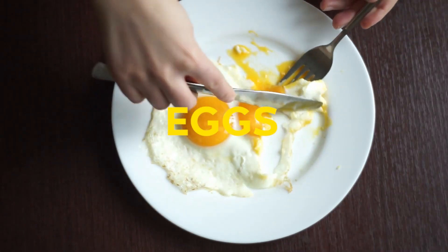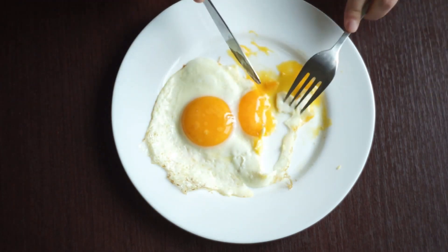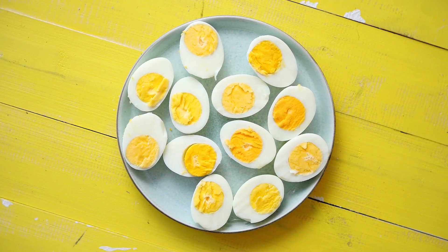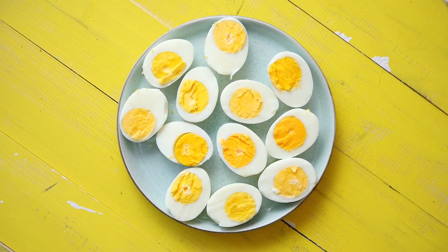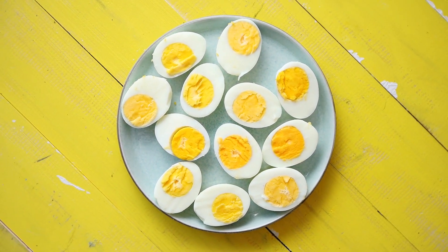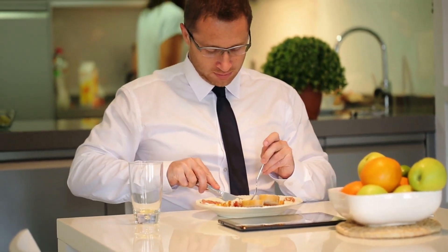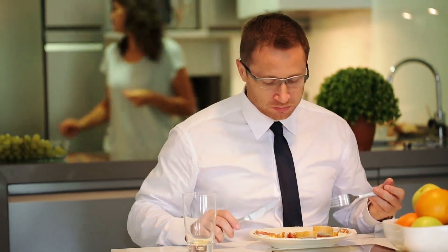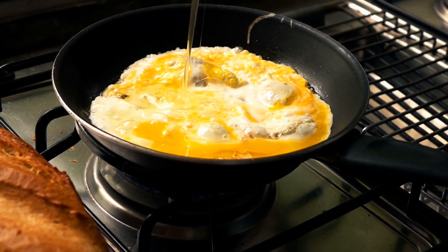Eggs: once shunned for being high in dietary cholesterol, eggs are a healthy source of protein and nutrients like vitamin D. One large raw egg contains 6.3 grams of protein and 2 micrograms of vitamin D. Eggs do contain cholesterol; however, a study found that those who ate eggs did not have an increased risk of heart disease — they even had an 11% lower risk of developing heart disease.